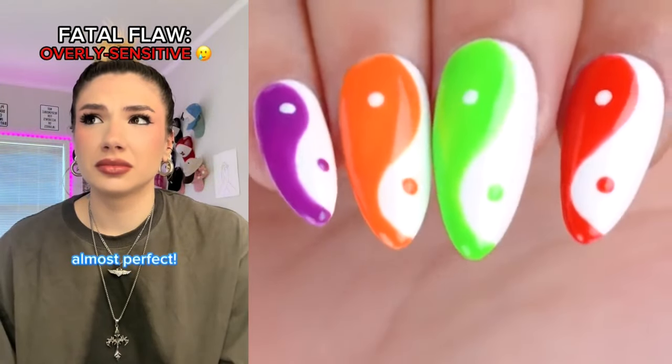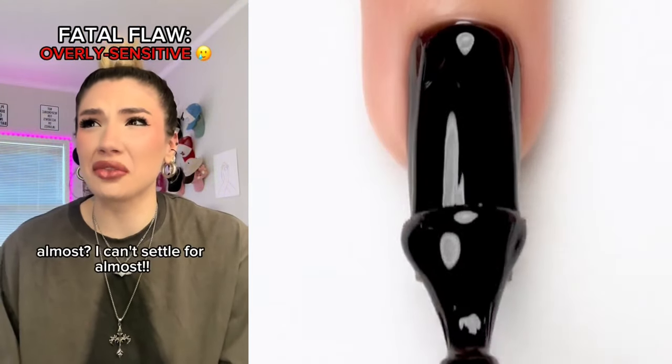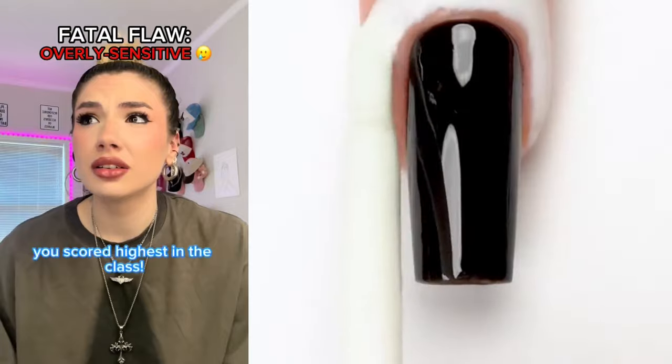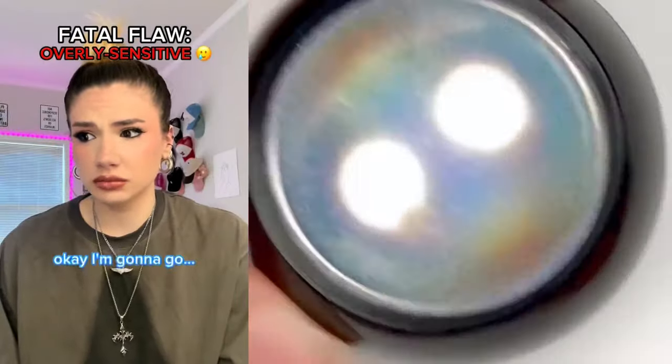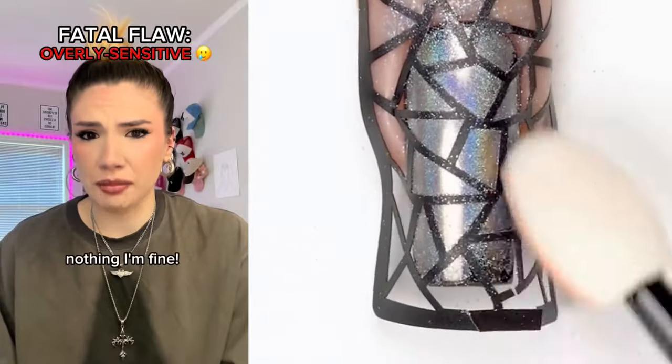You got a 98 on the test — almost perfect. Almost? I can't settle for almost. You scored highest in the class. That's it, I'm a failure. I can never do anything ever again. Okay, I'm gonna go. Are you okay? I'm fine.